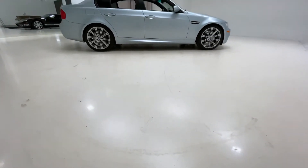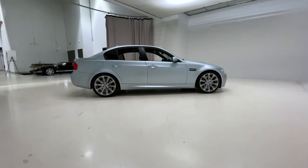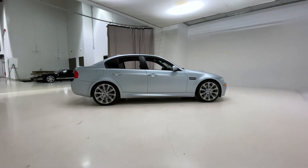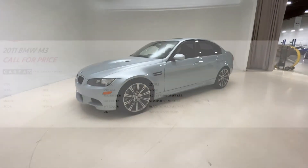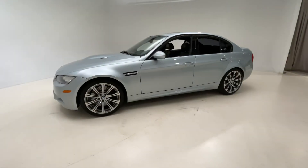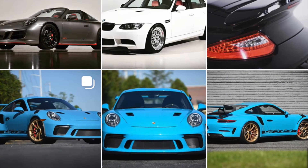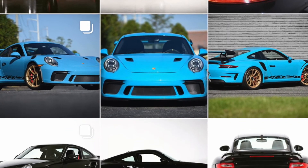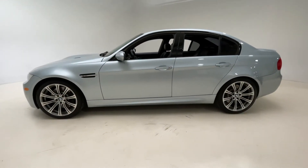If you're interested in purchasing this 2011 BMW M3 sedan from us here at Luxport Motor Group, please be sure to visit our website luxport.com where you can find the full listing for this car as well as photos and additional videos. Or be sure to follow us on Instagram at Luxport Motor Group, where we will be posting more photos and videos of this car as well as all the other cars available for sale in our inventory.